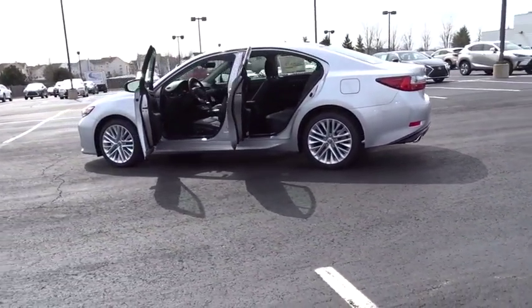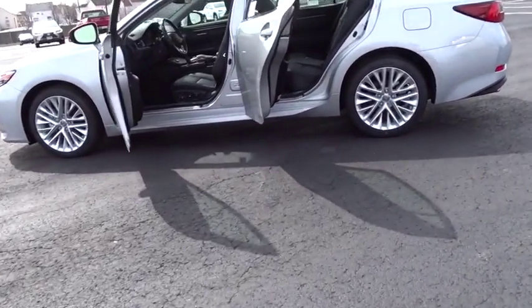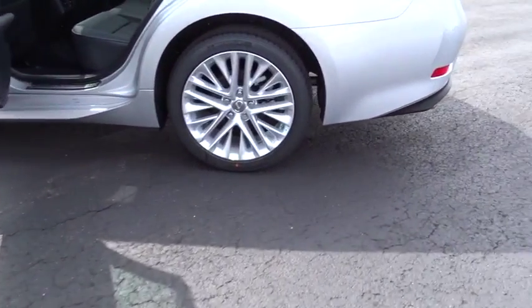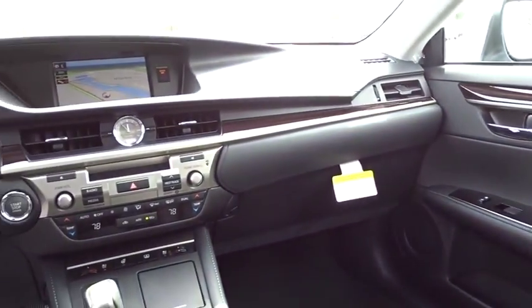Here are some of this vehicle's great options: backup camera, stability control, traction control, keyless entry, lane departure warning, power passenger seat, anti-lock braking system, steering wheel audio controls, Bluetooth, leather wrapped steering wheel, power steering.